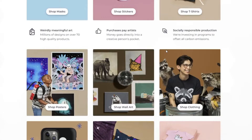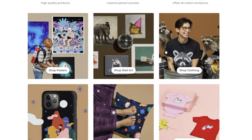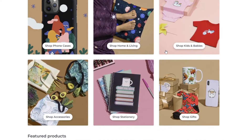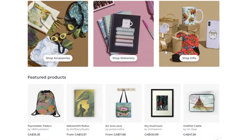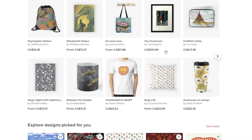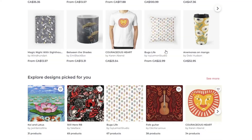We know that getting sales on Redbubble is a numbers game. The more you upload, the better the chance your designs will show up in the search results or in Google searches. We also know that it takes time for designs to get indexed in search. This varies by design, but it's safe to say that eventually, if you use the proper tags and have a great description, you'll get found in search.